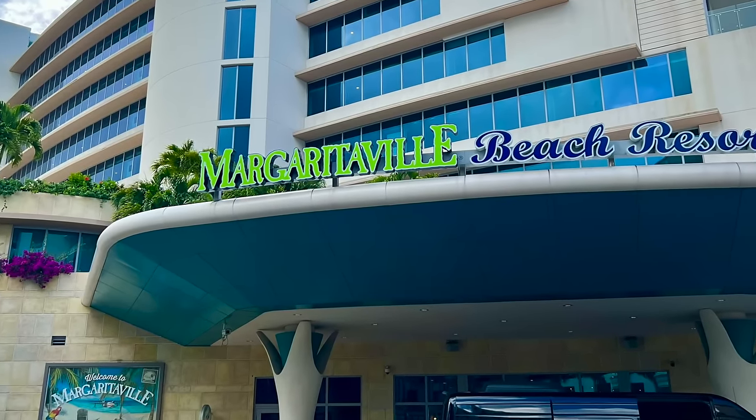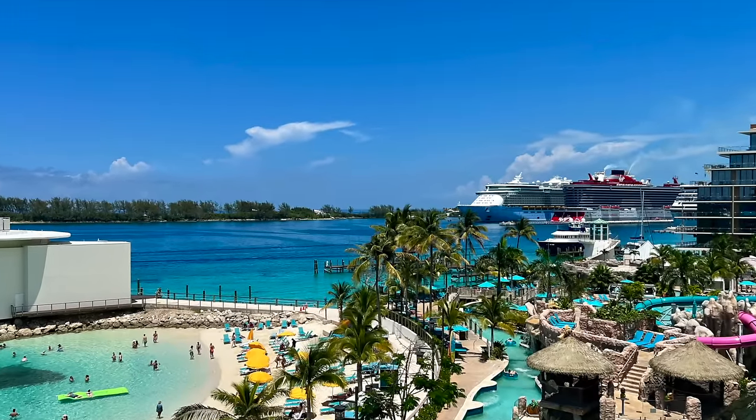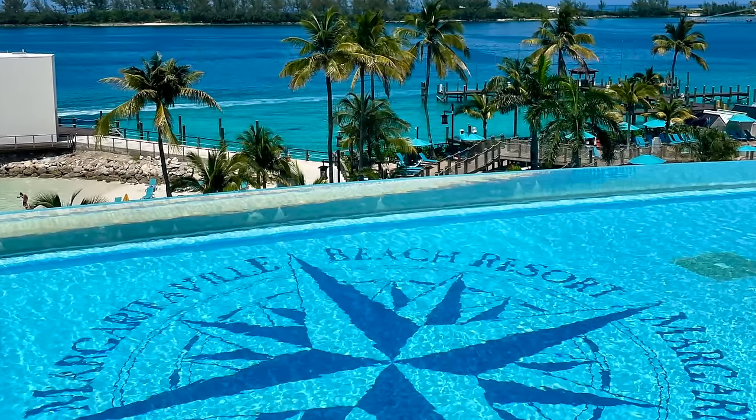I'll share some things you'll probably want to know about the Margaritaville Resort, including frequently asked questions, some pros and cons, and also something you could do nearby that's completely free if you'd prefer that instead.